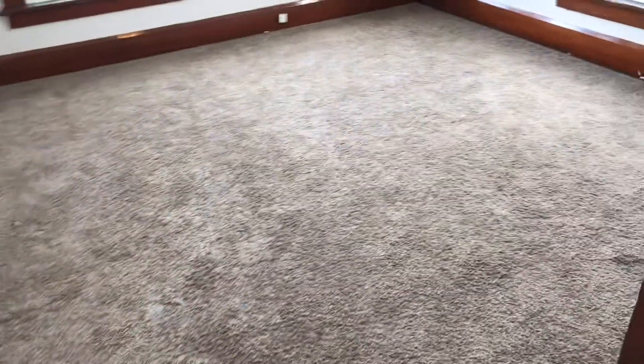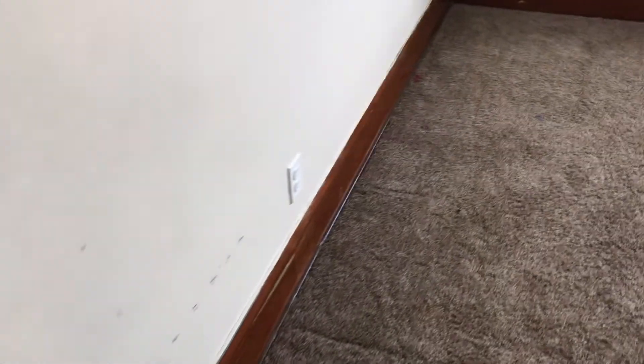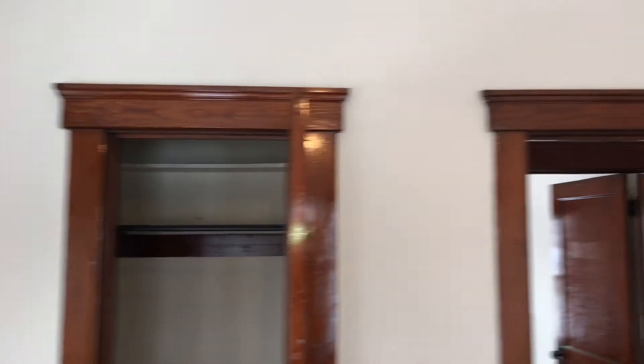Going into the next front bedroom: sweep the carpets and have them cleaned. There are three burned out light bulbs on the light. Complete paint job needed. Windows are in good shape in here, and the doors are in good shape.